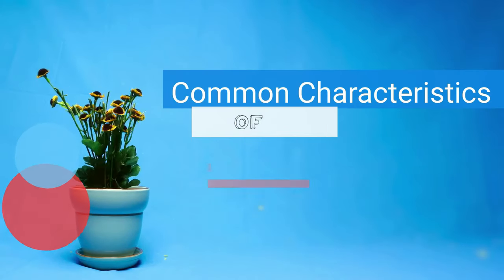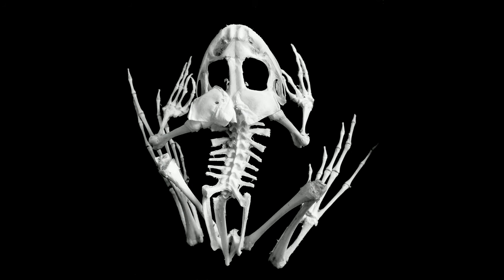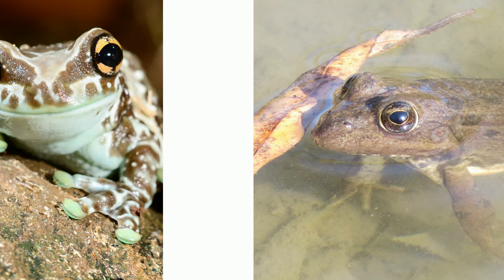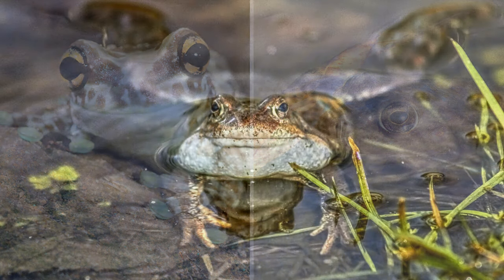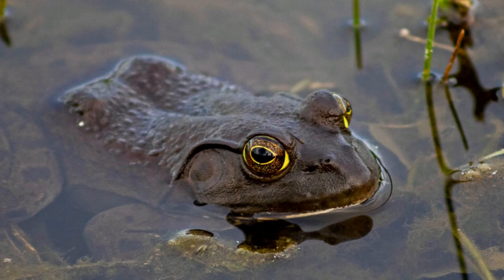Now let's take a look at some common characteristics. First, all amphibians are vertebrates. Next, the name amphibian means two lives. They are born in the water and then metamorph into adults that can live on land. Adult amphibians have to live near the water since they need steady moisture in order to survive.